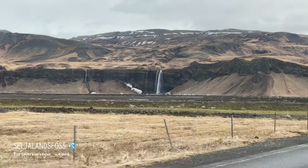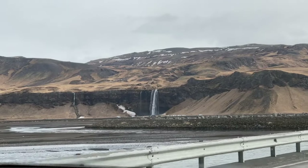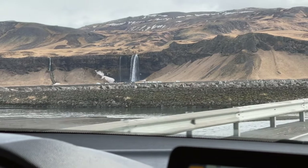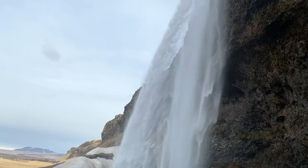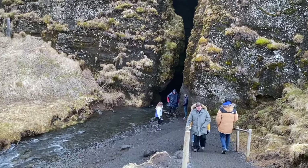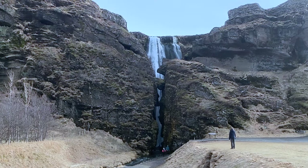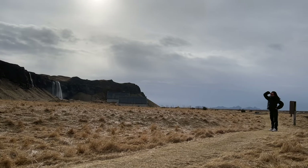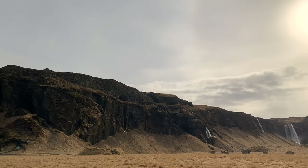I think this is the waterfall we're going to see — it's really big. It does look a bit like an alien landscape, like something out of Lord of the Rings. Wasn't Game of Thrones filmed around here? Seljalandsfoss is actually one of a few waterfalls you can walk the full way around. Ben waited for me behind the waterfall. Very wet — really wet, but it was fun. I liked it behind the waterfall.